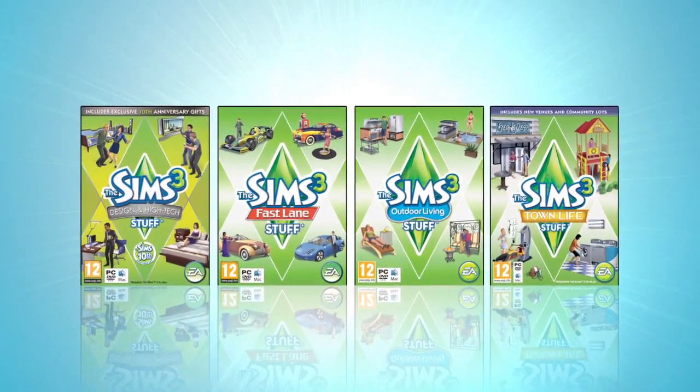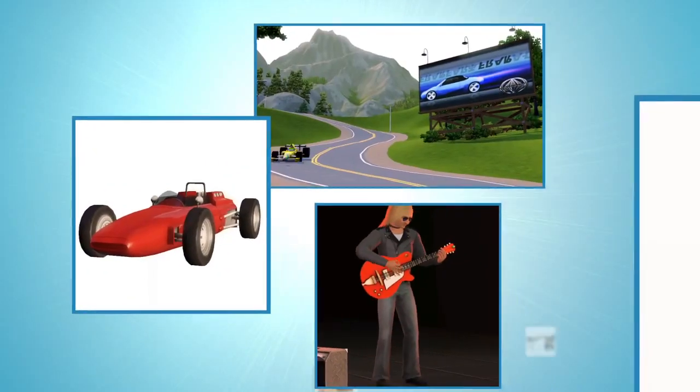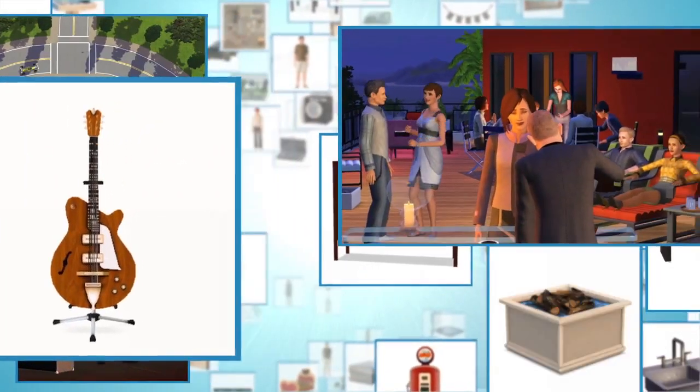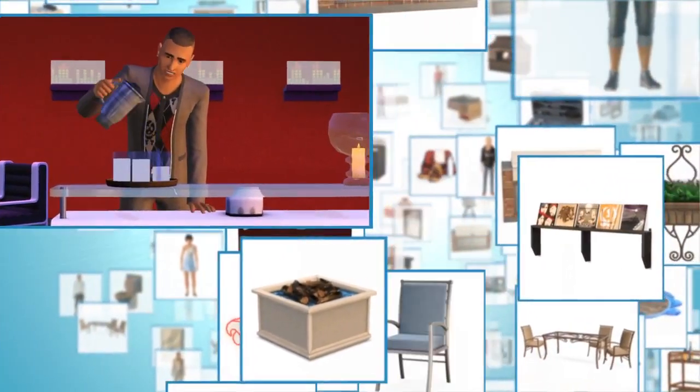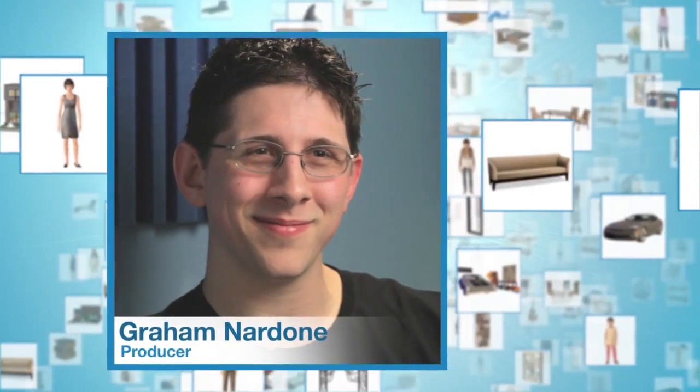The Sims 3 Stuff Packs really gives you, the player, the ability to tell brand new stories in brand new settings that you've never really been able to before. Stuff Packs are all about a great assortment of items and really cool stuff to throw into your Sims home. Stuff Packs is really about stuff. I'm Graham Nardone, one of the producers on The Sims 3.